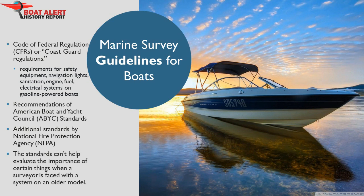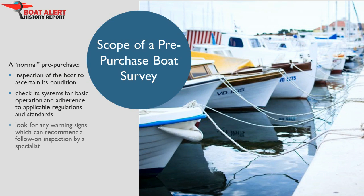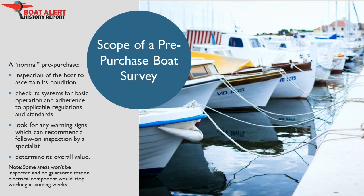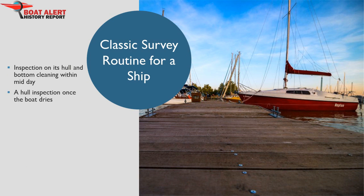Are there still judgment calls? Certainly. You might be wondering: what is the scope of a pre-purchase survey? While a client is free to make any arrangements with the surveyor acting as a consultant, there is a standard pre-purchase condition and value survey. It's an inspection of the boat to ascertain its condition, check its systems for basic operation and adherence to applicable regulations and standards, look for any warning signs which can recommend a follow-on inspection by a specialist, and determine its overall value. The key point is that the survey could also be a limited inspection — generally, the surveyor won't disassemble permanent parts of the boat to access areas they can't see, so some areas won't be inspected. It's a snapshot of the boat at that specific moment; there's no guarantee that an electrical component that powered up during the survey won't suddenly reach the end of its life in the coming weeks. The routine starts with a hull and bottom inspection after cleaning within midday, then a hull inspection once the boat dries, relaunching and a quick sea trial, followed by any additional inspections needed.